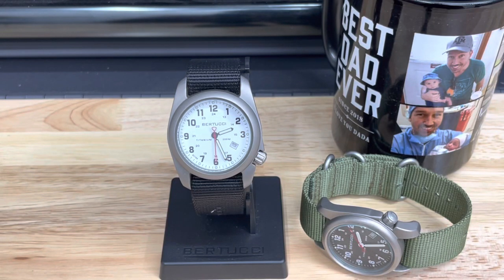We just got back from a three-day family camping trip, and gotta say it's a pretty big deal. I probably spend more time thinking about what watch I'm gonna take than packing my essentials. But in reality, I knew exactly — no question — what I was going to take.